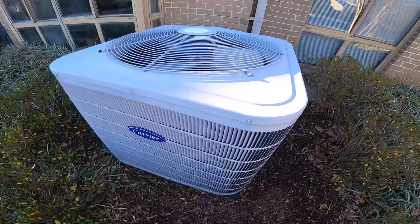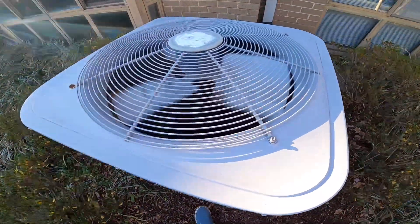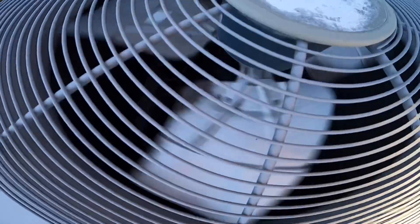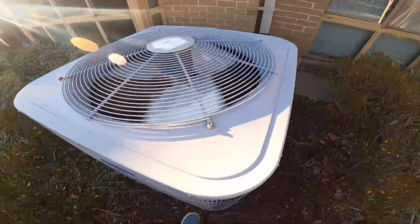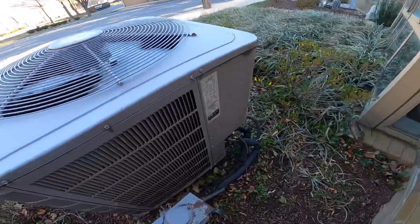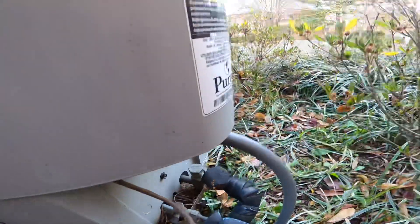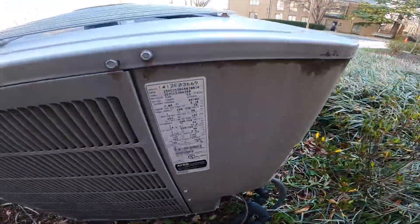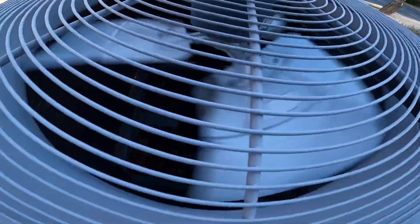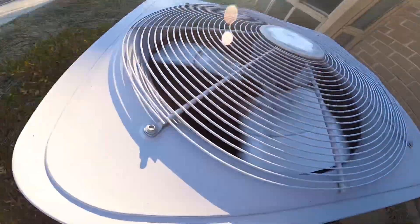Here you have this very nice quiet Carrier Comfort or Performance unit running. This has got to be a two-stage unit — two and a half ton. Carrier Performance from 2012. I think that's a very nice sound.